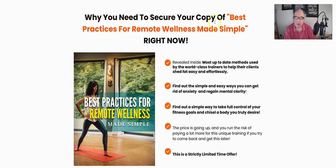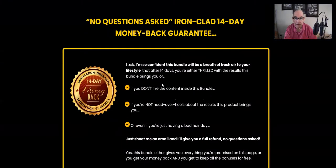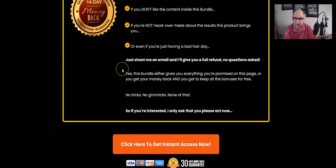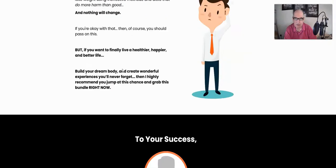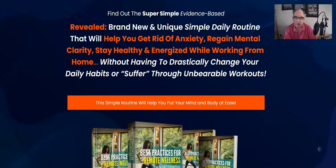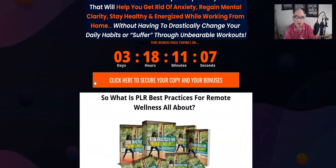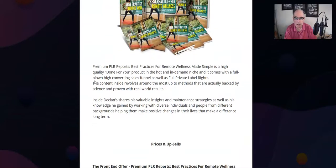There's information on what you need to secure your copy right now, some bullet points, and a 14-day money back guarantee. That's pretty much the page — and obviously you can use this page yourself when you're selling it. It's a PLR product so you get all of these to use as your own. There are obviously some things you can and can't do, but pretty much you can do anything within reason — sell them as your own and keep all the profits.